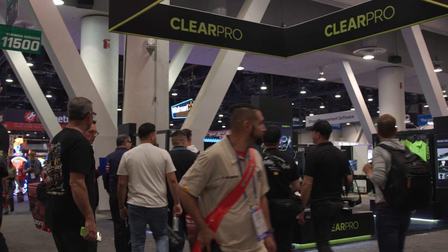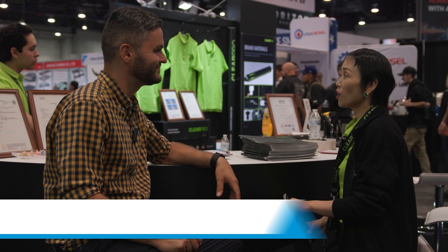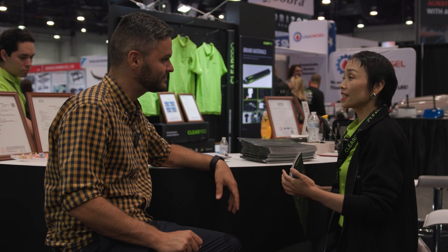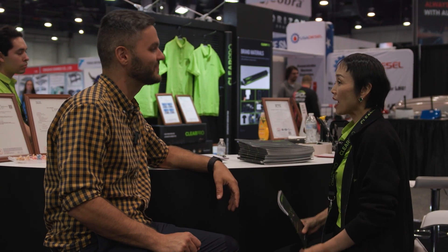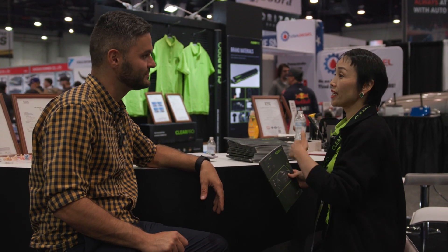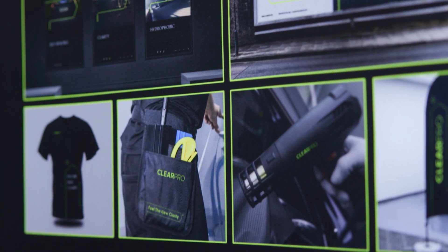We're here with Alina, and she is representing ClearPro. This is their first time at SEMA, correct? Yeah. And how's it going? It's good. I've seen a lot of products here, the people, the kindness. And we also find a lot of professional clients here. Now, you specialize in clear PPF — can you tell us about the product?